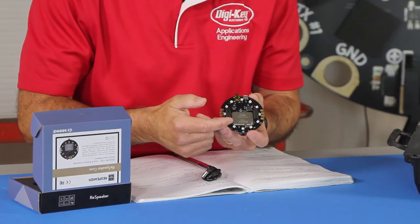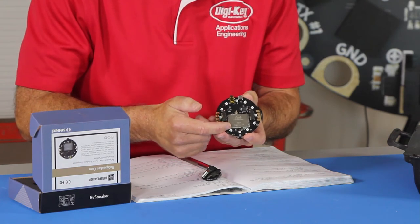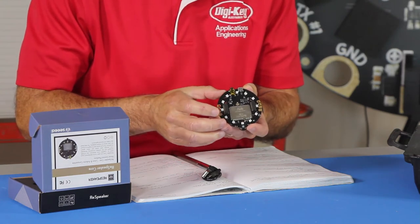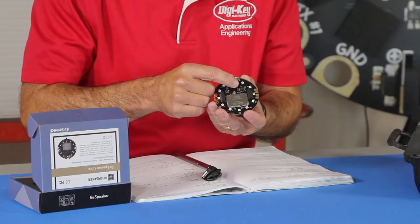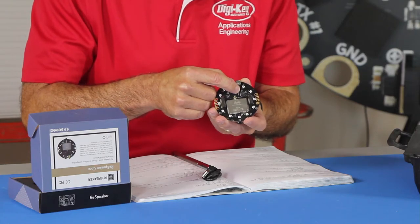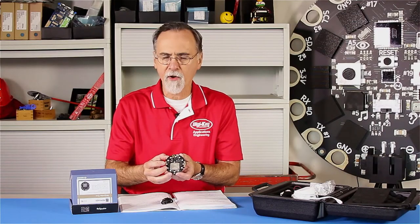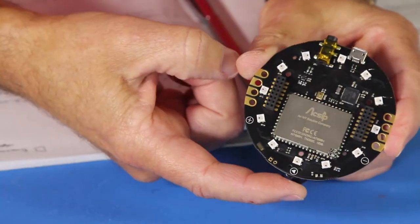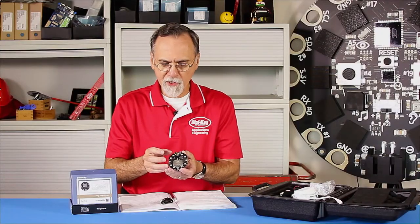What this has is a Wi-Fi solution that runs OpenWRT, which enables you to make this into a router or a switch or any manner of network communication. It also has an Atmel device on there so that this board is programmed like you program an Arduino. It also happens to have a C, C++, and Python library.